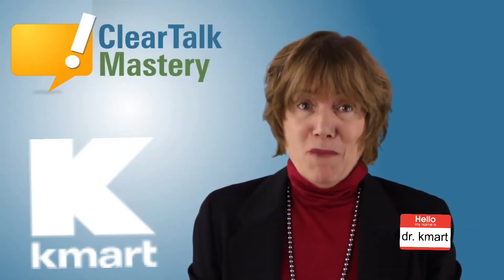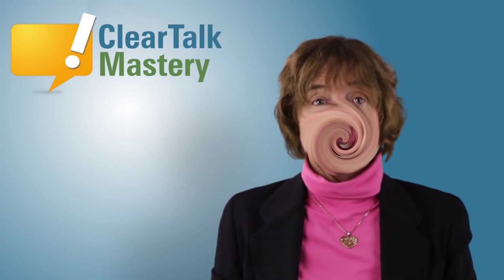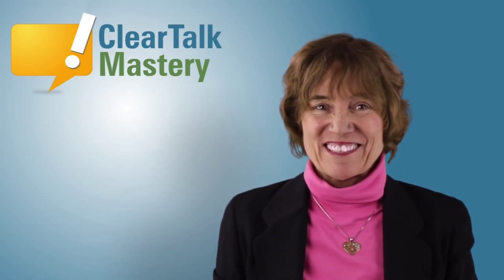Hi, I'm Dr. Mart. For this speech tip video, you will learn an important key to talking clearly in English. Because English has a billion words, your listener needs to hear clearly all the sounds in a word.